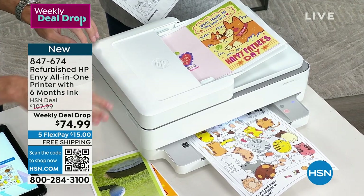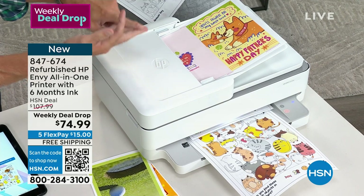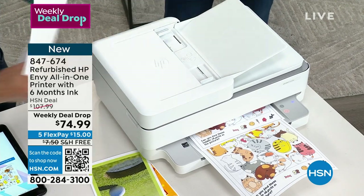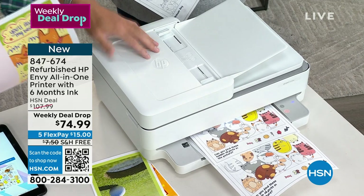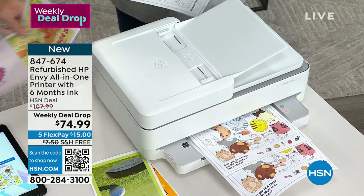What you're getting is one of the best printers — not just a printer, but a printer, copier, and scanner. It even has a 35-page auto document feeder, which is typically a very expensive feature. You see that on $100, $200 printers. On printers around $75, you just don't see it.